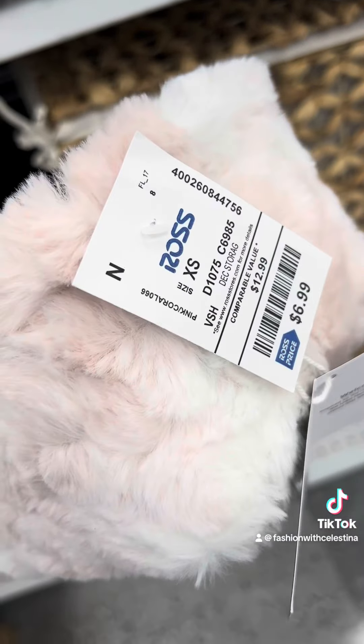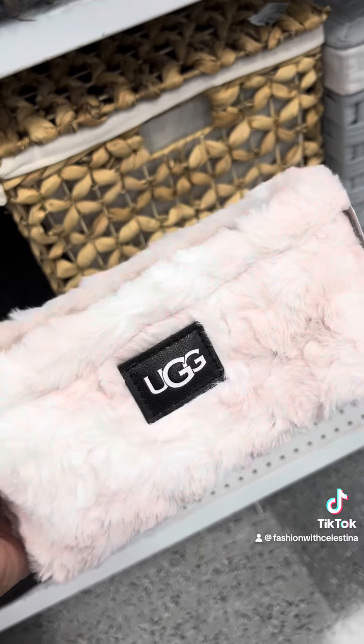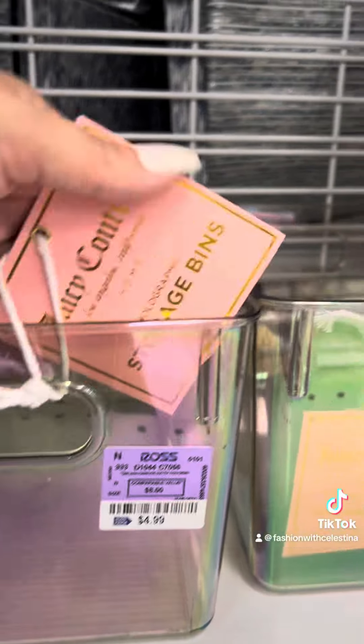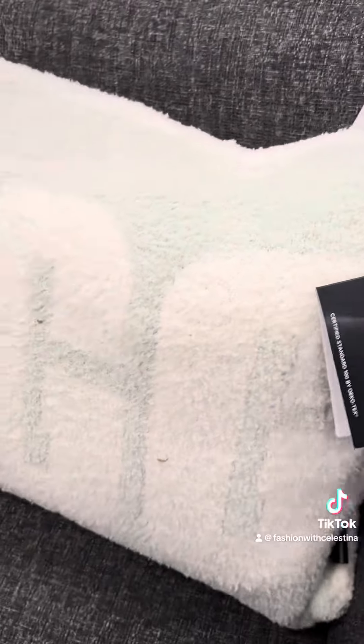I found quite a few UGG things. They had some UGG baskets — this one's pink, I think she's going home with me. They also had some Juicy Couture baskets. And as I was walking out, I saw this really pretty UGG pillow. I wish she was pink though. More and more UGG stuff.